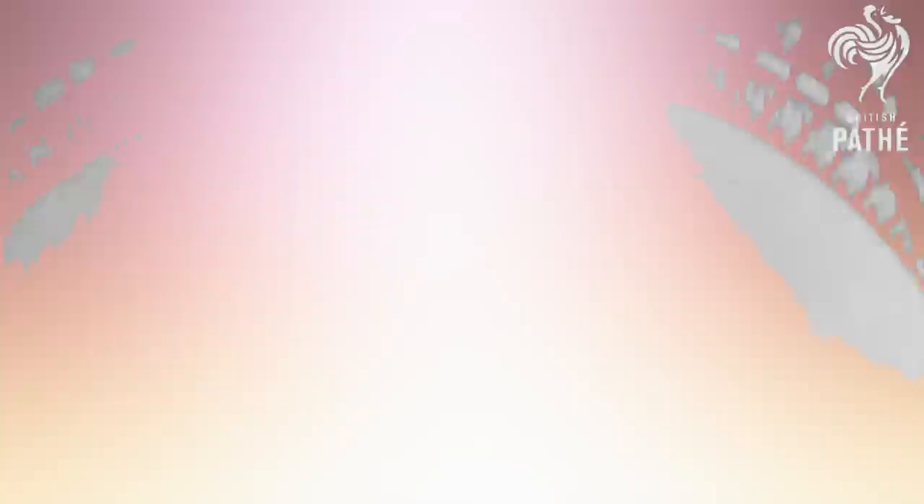So Reichelt headed up to the Eiffel Tower to prove that his parachute worked. Alas, it didn't, and there is even a grim video of the failure as he performed the test before an audience.